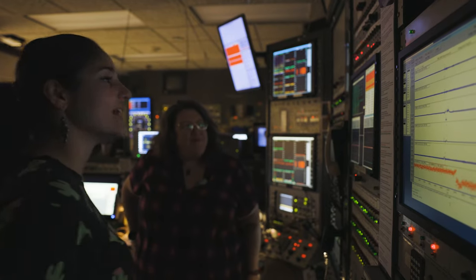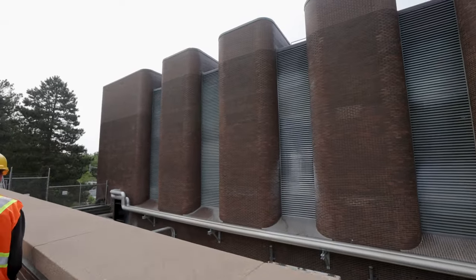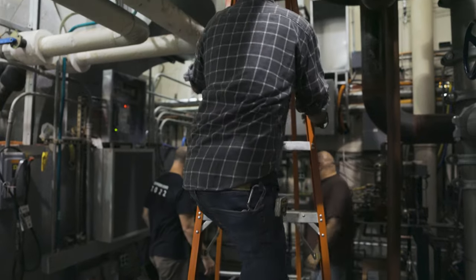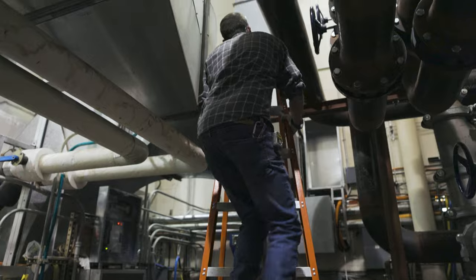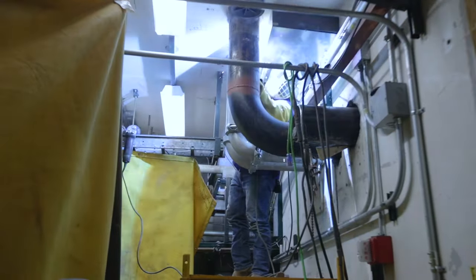Currently, we're going through an upgrade where we'll be replacing all four of our cooling towers with lake source cooling. This is a very big step for us, especially in terms of maintenance, in terms of equipment, in terms of labor, and certainly in terms of sustainability.